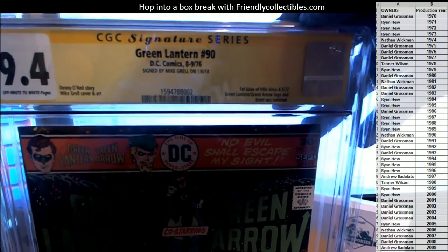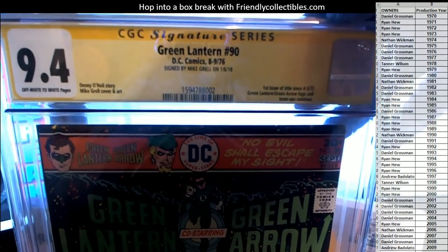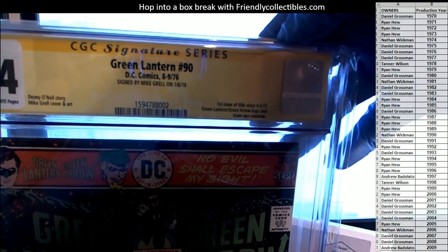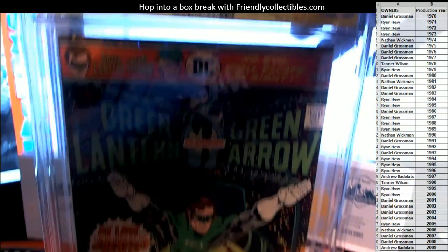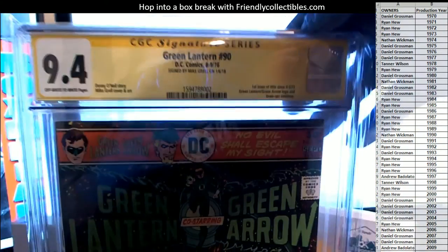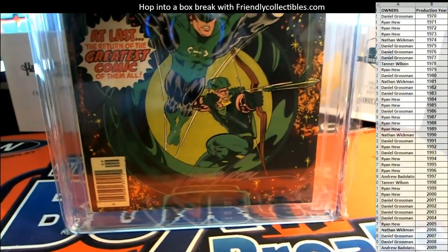Green Lantern number 90 — this is from 1976, signed by Mike Grell. Dated 1-6-18. First issue of the title since 4-5-72, Green Lantern Green Arrow. Wow, that's awesome. So the artist signed this — Mike Grell. This is his cover and art, and it's signed by him, which is great.